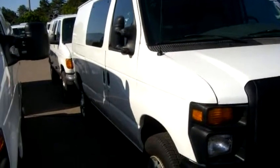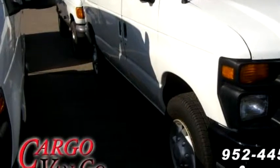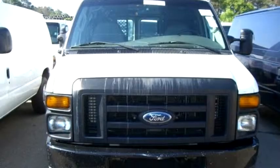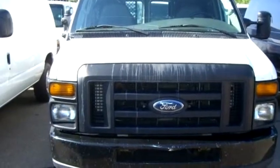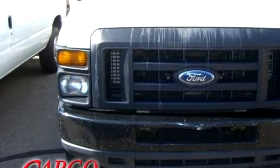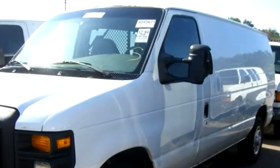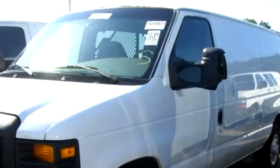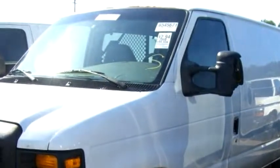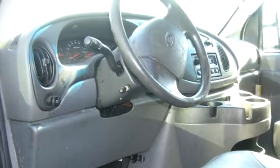Cargo Vanco proudly presents this 2008 Ford E-250 Cargo Van, A60 1552. The body style is Cargo Van. It has three doors. Transmission is automatic and drivetrain is rear-wheel drive. Exterior color is white.